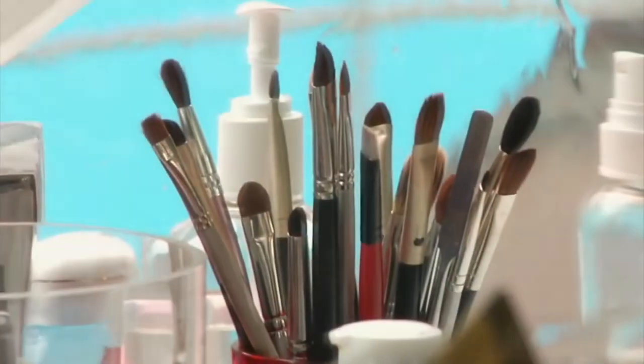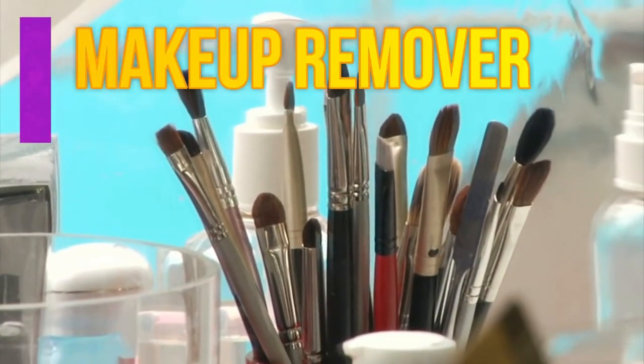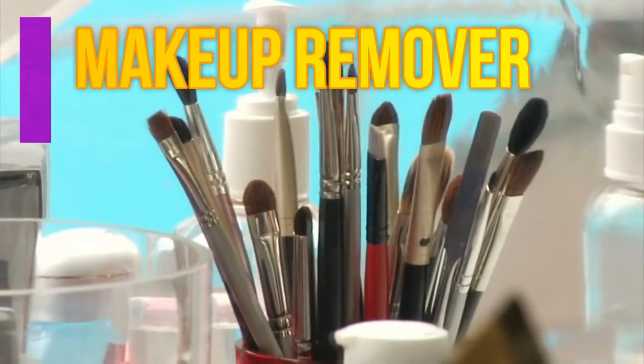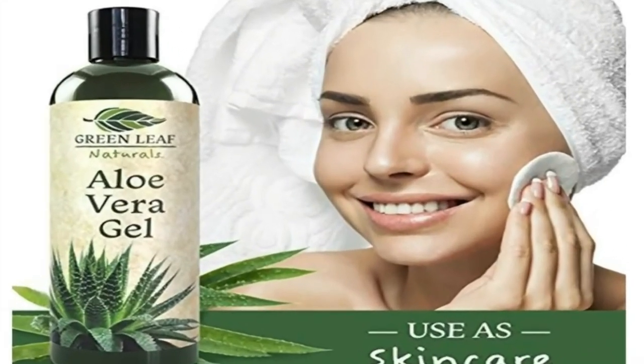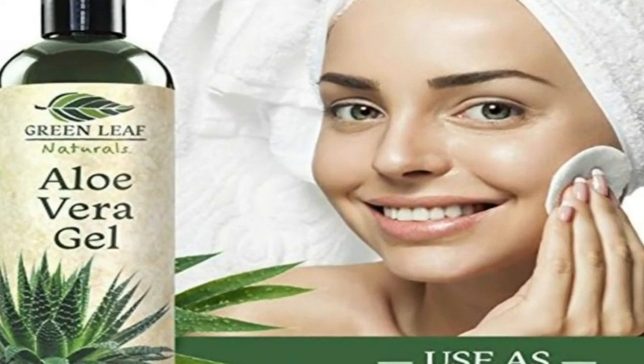Number seven, makeup remover. Since aloe vera is gentle on the skin and has a gel-like consistency, it works well as a natural makeup remover. It's a better alternative to all those other makeup removers that contain harsh chemicals. Smooth it on and wipe it off with a washcloth to cleanse and moisturize at the same time.